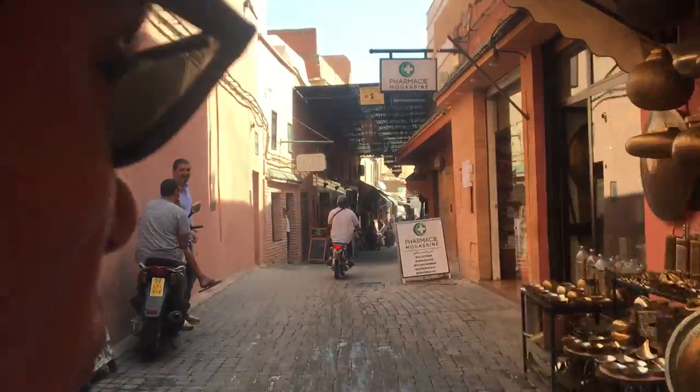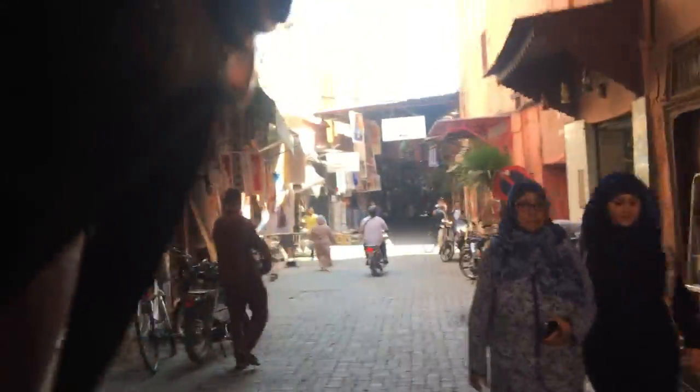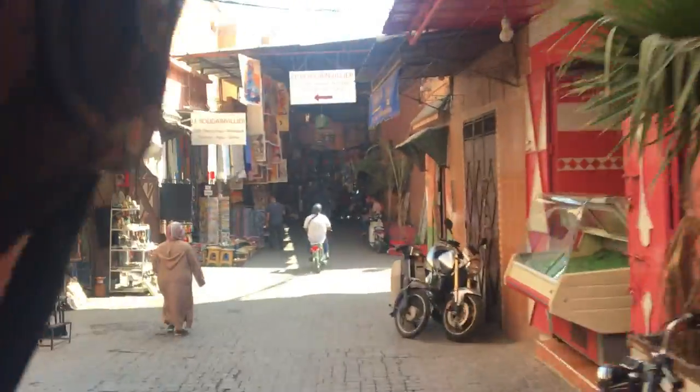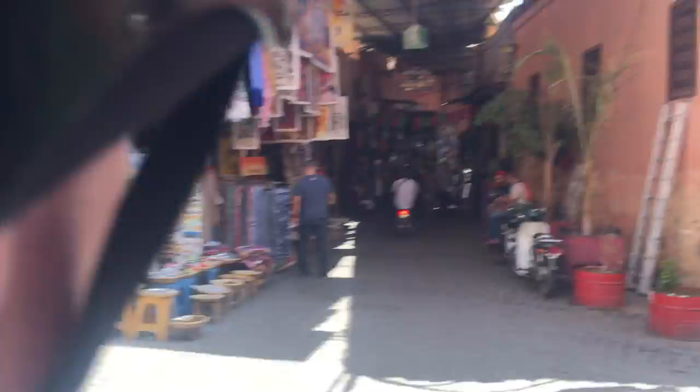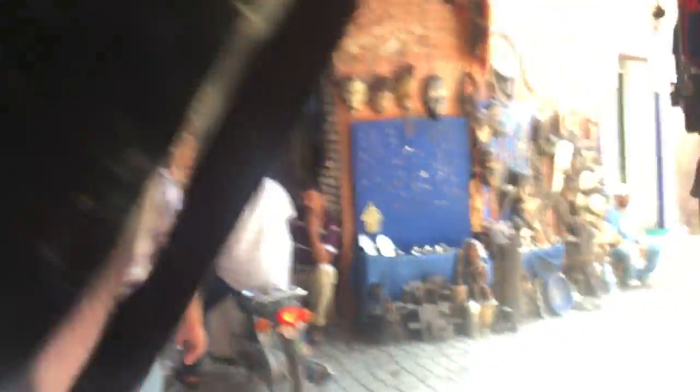This is the beginning of the souks. We've got Dar Sherifah, the famous literary café, on our right, the Bougainvillea restaurant on the left, and the Moisin fountain straight ahead. As you can see, plenty of tourists around. This is the Moisin fountain.